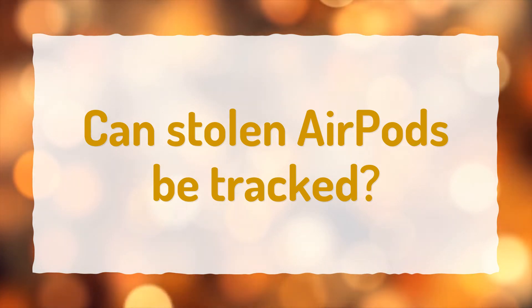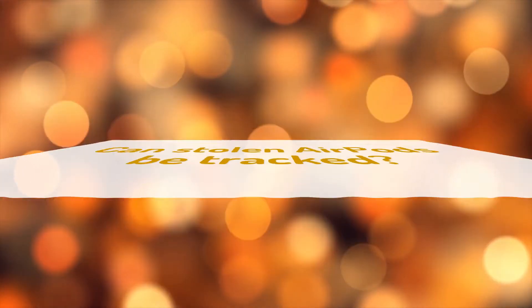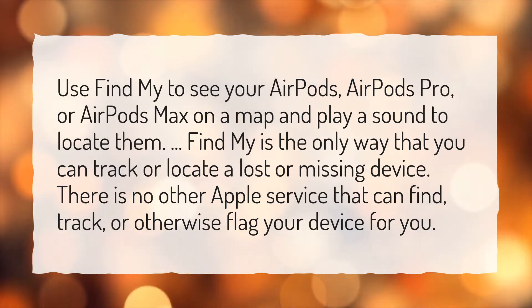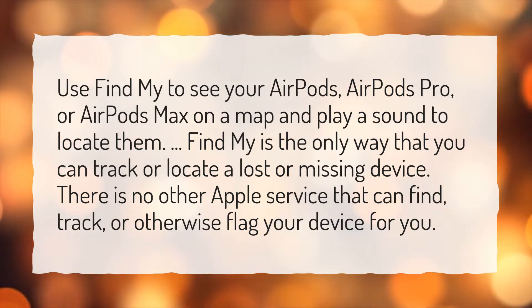Can stolen AirPods be tracked? Use Find My to see your AirPods, AirPods Pro, or AirPods Max on a map and play a sound to locate them. Find My is the only way that you can track or locate a lost or missing device. There is no other Apple service that can find, track, or otherwise flag your device for you.